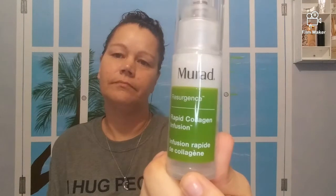Then we have the Murad Rapid Collagen Infusion. I used this for a little while and didn't see any difference. I know Murad is a very well-known brand — I have another product from them I do like — but the Rapid Collagen Infusion is a big pass. It doesn't do anything for me, so goodbye to that one.